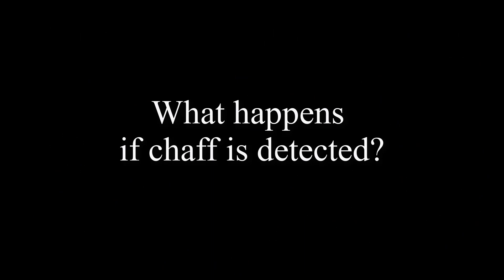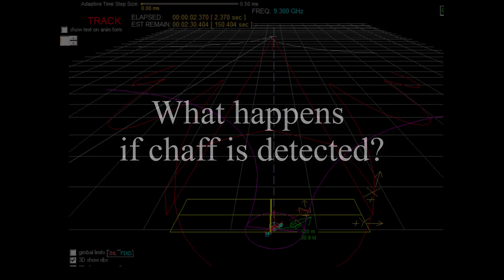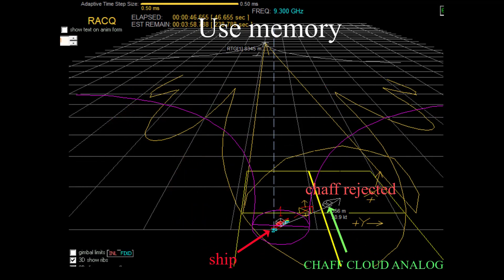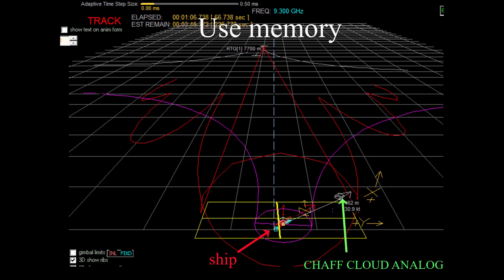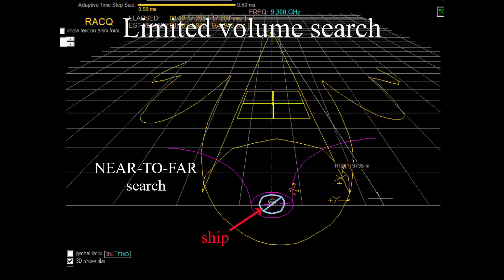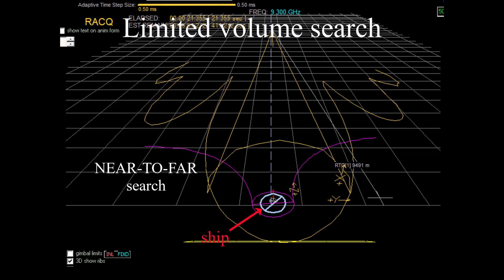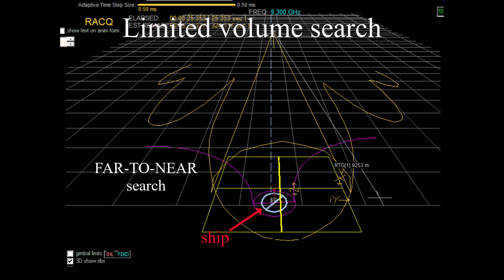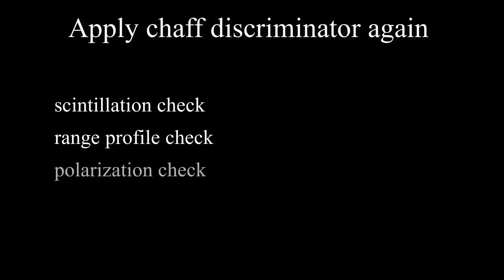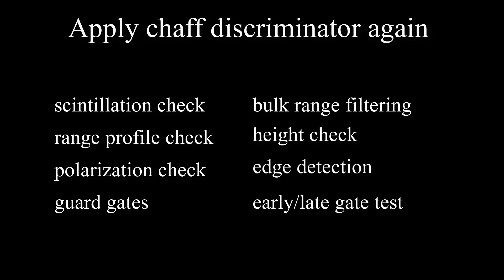After a chaff cloud is detected, a modern seeker would likely use its memory to revert to the range and angle where it thinks it last saw the ship, or it might conduct a limited volume search for the ship, which is probably nearby — likely using a near-to-far and far-to-near range search with different search ambits and gate widths. Once it finds something, it will again apply the chaff discriminator to confirm that it has the ship this time.